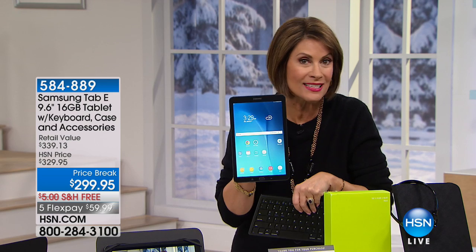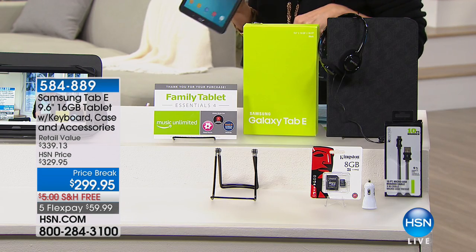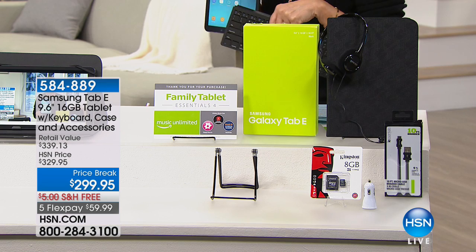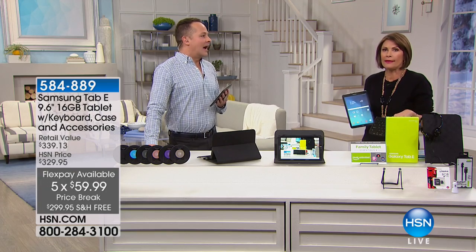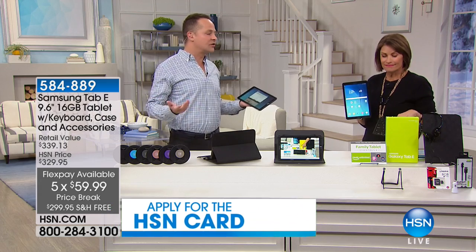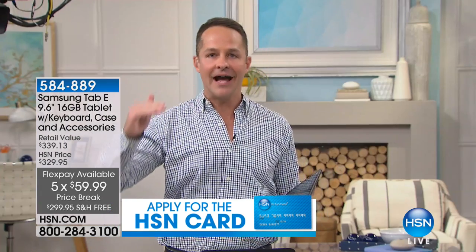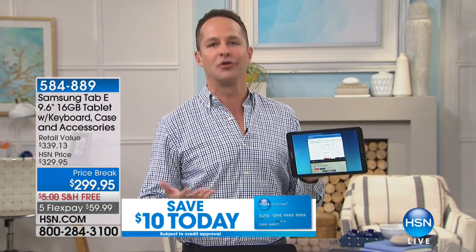We're including your microSD card because this has upgradable memory. You don't have to worry about not being able to take a picture because you need to delete something. My daughter won't take a picture — she's always saying she's out of memory, and I'm sure her phone doesn't have an upgradable memory card slot. Most don't, and in fact most even really high-end tablets don't. So here you get the best quality tablet but also upgradable memory with the Google Play Store.